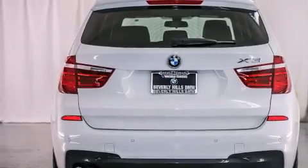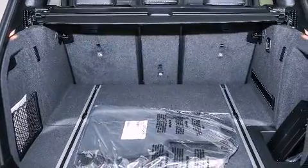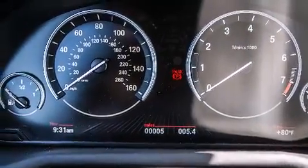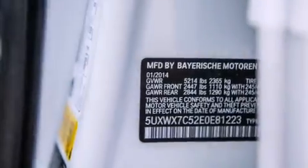Its top features and packages include a technology package, the premium package, a cold weather package, the driver assistance package, a navigation system, BMW apps, a rearview camera, comfort access, a heated steering wheel, and a smartphone adapter with commercial-free satellite radio.